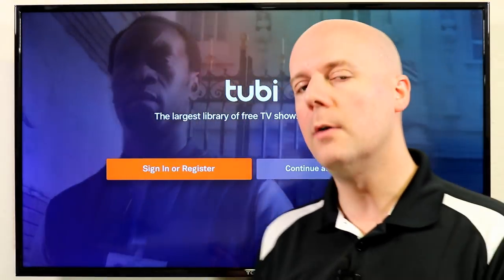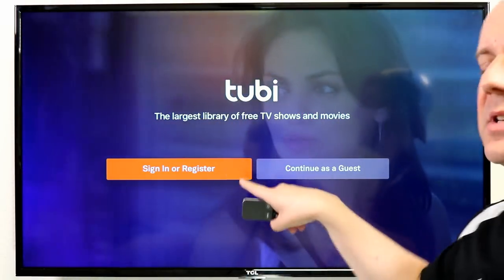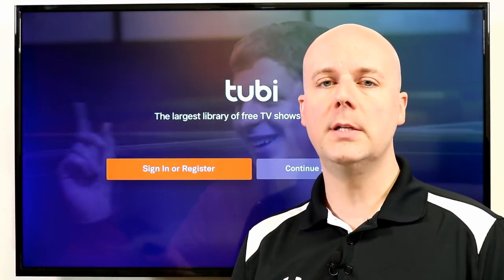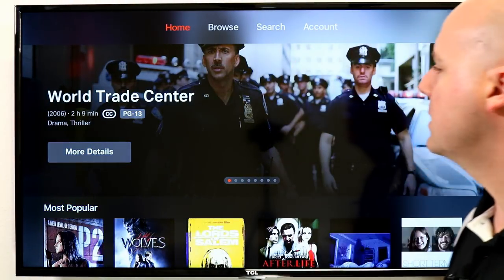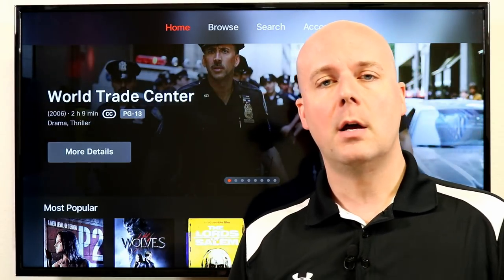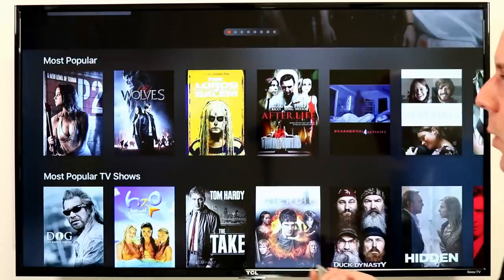Next up is Tubi. If you're looking for a ton of free on-demand content you can pick from, I'd recommend checking this out. It does have a sign-in or register option. If you sign in and create an account, you can move between devices and pick up where you left off. With their machine learning, it will analyze what you watch — just like Netflix, Hulu, Amazon — and recommend more movies or TV shows related to what you watch. If you don't log in, you don't need to — it's still 100% free.